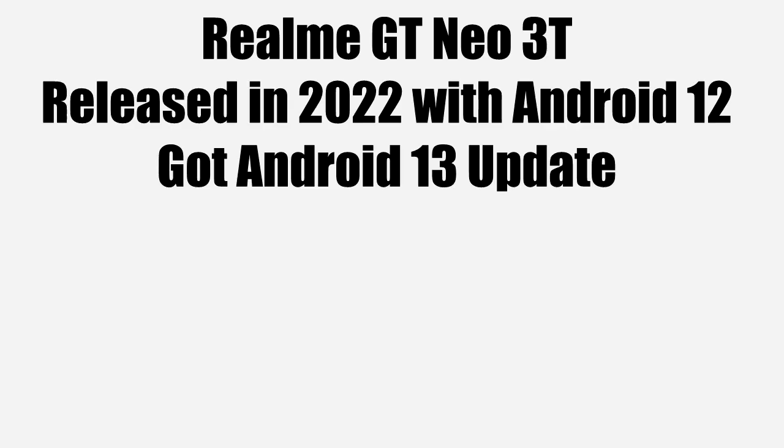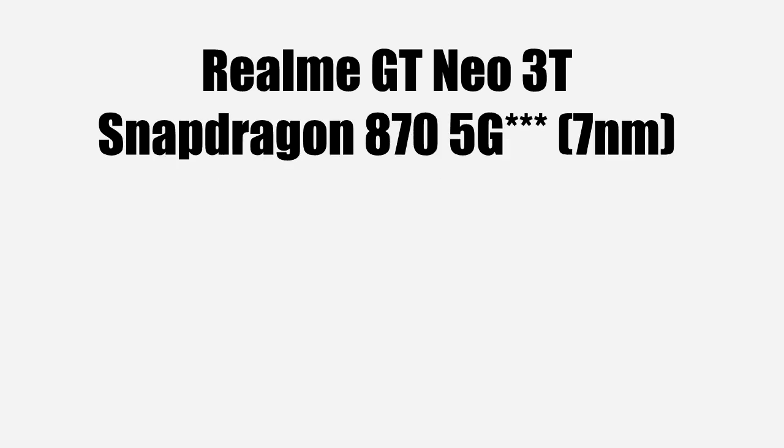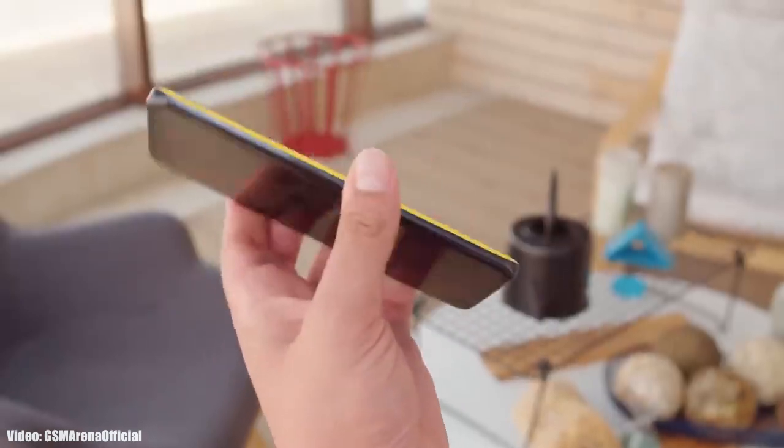The Realme GT Neo 3D was released in 2022 with Android 12, and it has already received the Android 13 update. Now it will get the Android 14 update, which will be the second Android update for the Realme GT Neo 3D. It has a powerful 5-nanometer MediaTek Dimensity 8100 chipset.